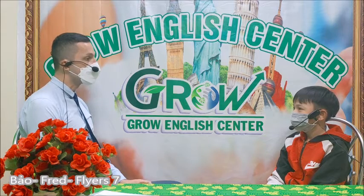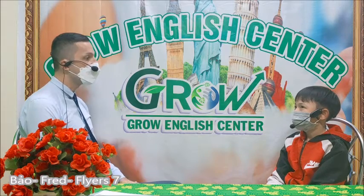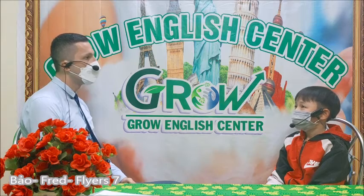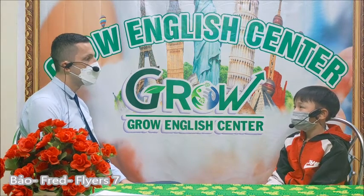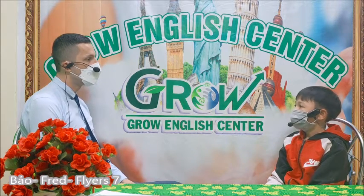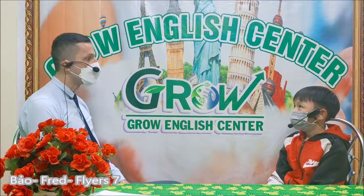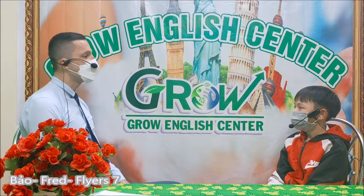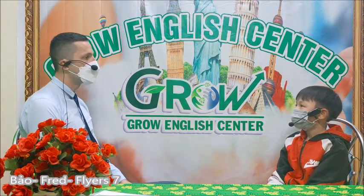What subject do you like at school? I like math. How often do you have math lessons? It is on Monday, Wednesday and Friday. What is your favorite food? I like mi guac. Vietnamese. And what do you like to drink? I like lemonade.